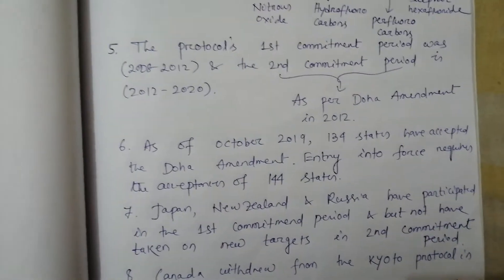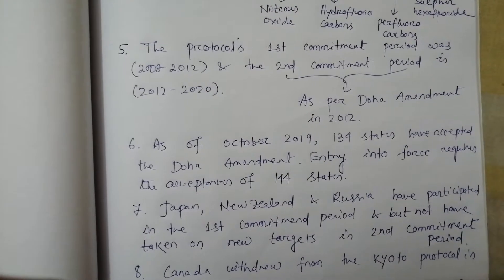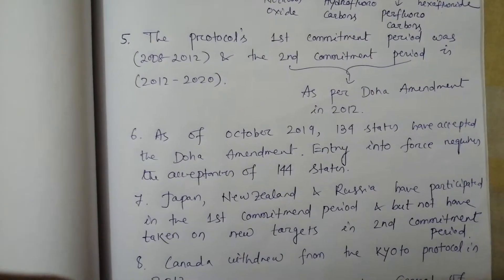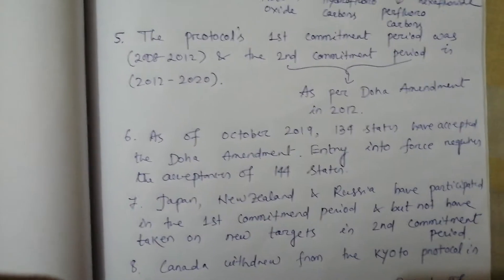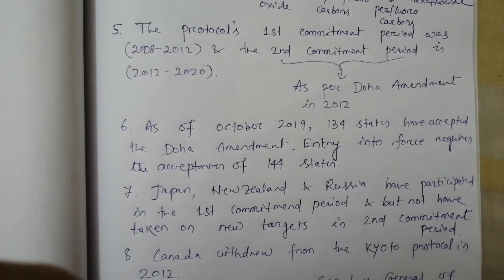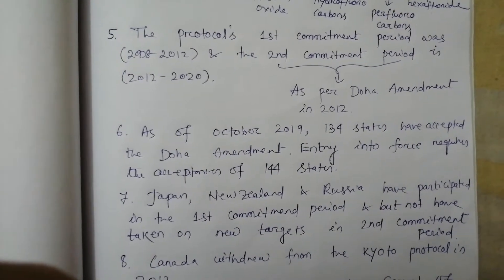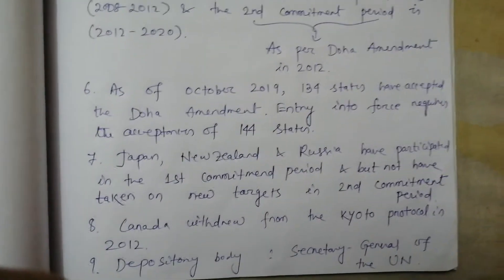Point number 6. As of October 2019, about 134 states have accepted the Doha Amendment, but for entry into force it requires the acceptances of 144 states, meaning 10 more are yet to enter.